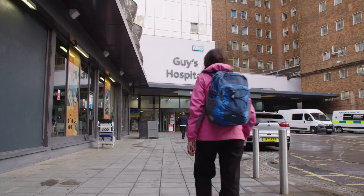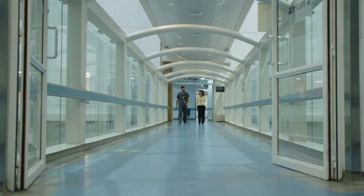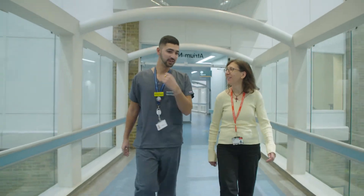Radiopharmacy is where we aseptically manufacture radiopharmaceuticals for use in nuclear medicine studies. The majority of our work is making diagnostic radiopharmaceuticals — these are tracers which are injected into patients, and then we can diagnose various diseases using different radiopharmaceuticals.